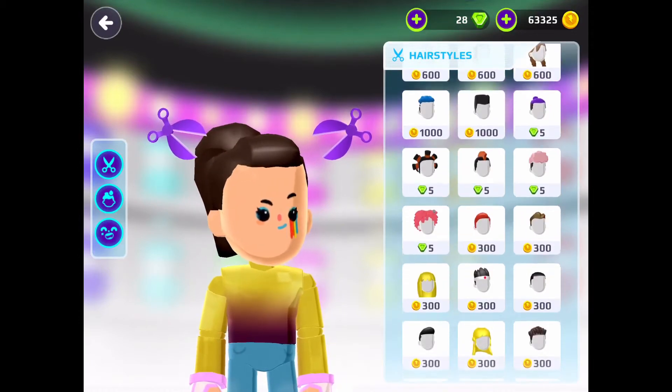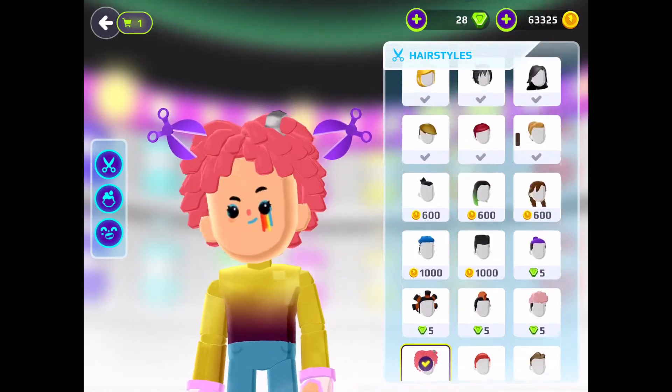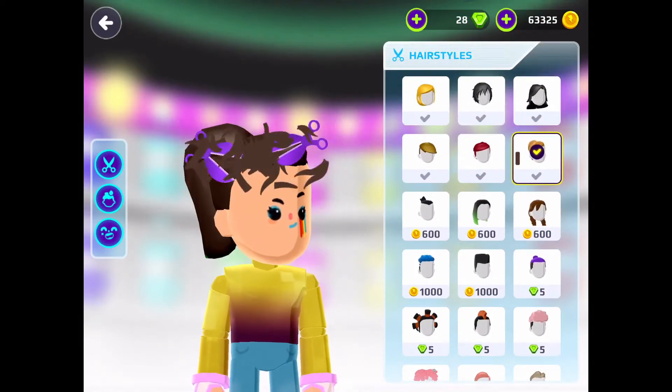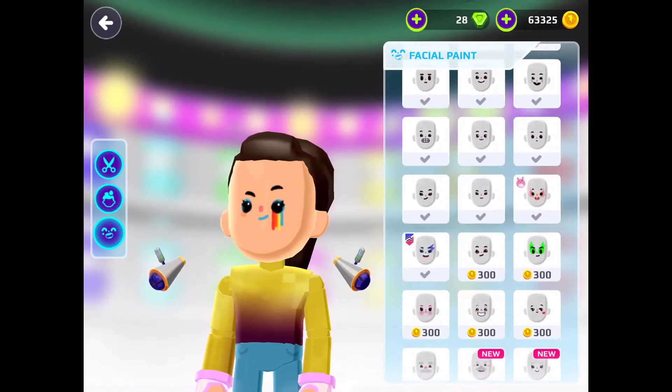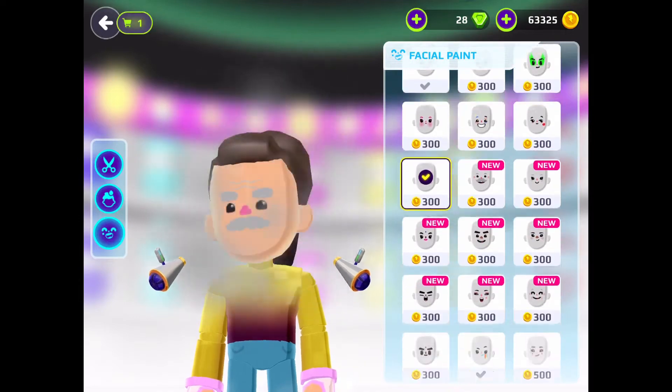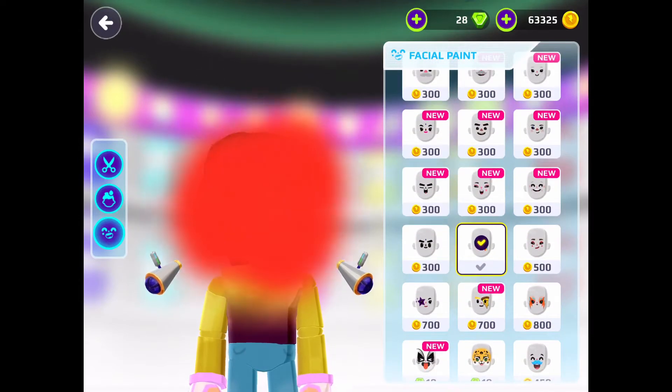Starting from this ponytail all the way to this crazy amazing-looking one — these are all the new hairstyles. We have no new hair dyes but we do have new makeup, starting from this old man's look all the way to this leopard look.